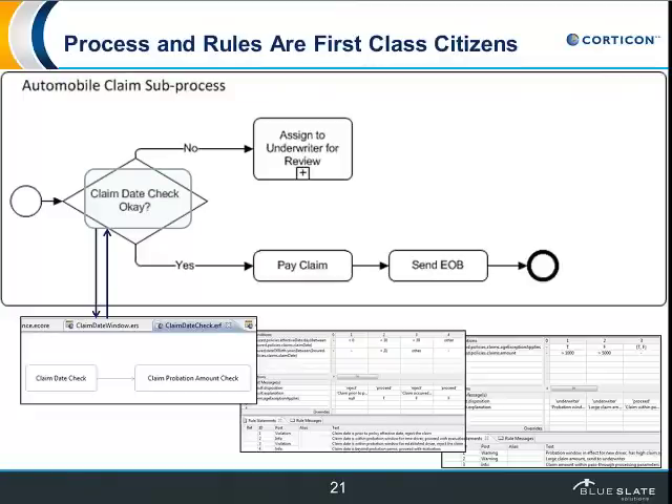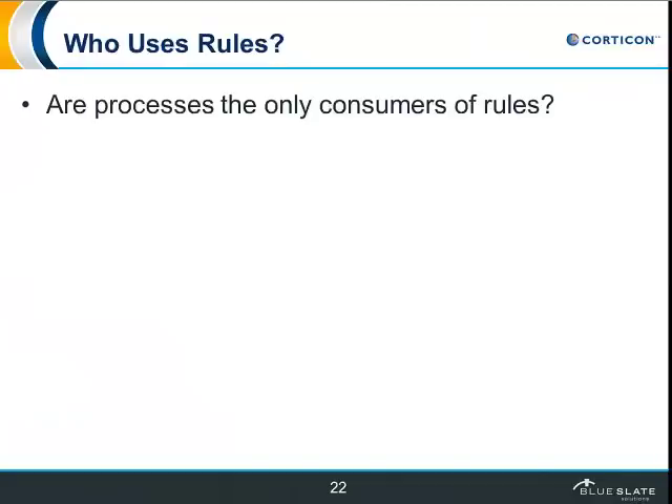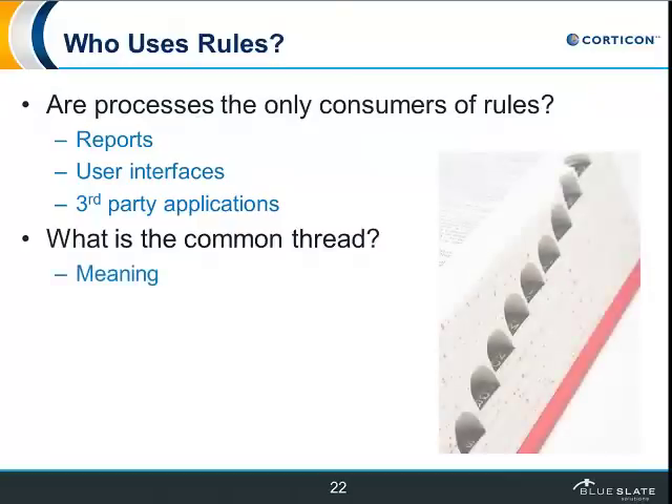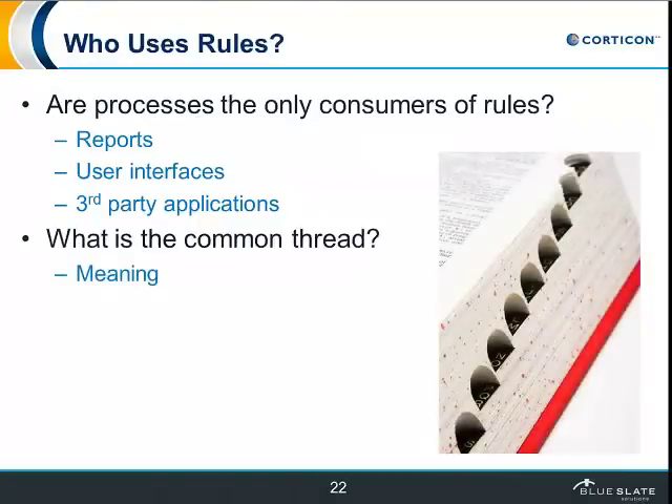Another advantage to breaking rules out in this fashion is that rules are used by more than just business processes. The rules are used in reporting, user interfaces, and third-party applications when they need to understand the answer to a question — what does something mean, or what is the result of a calculation? These are all business rules and they result in information you may want to display, not just make a decision about. What that really means is that rules are giving me context or meaning for my data.